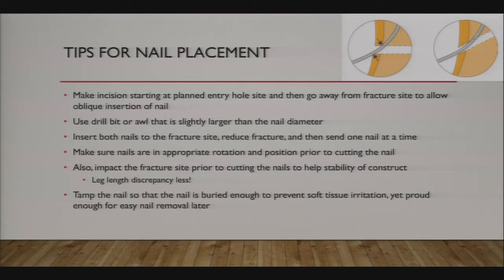When choosing your entry site, remember the flex nail enters the bone at an oblique angle, so you don't need a large incision. Find where you want to start, then go away from the fracture—toward the joint—because you start the hole there and the nail curves toward the fracture. When you come back to remove the nail, you're pulling it out away from the entry hole site.